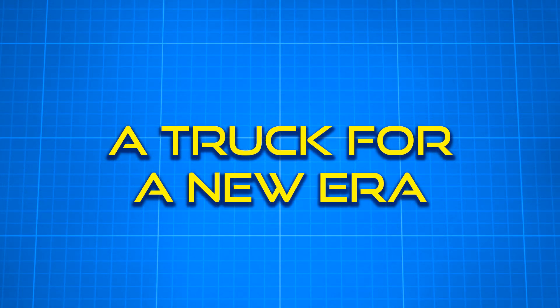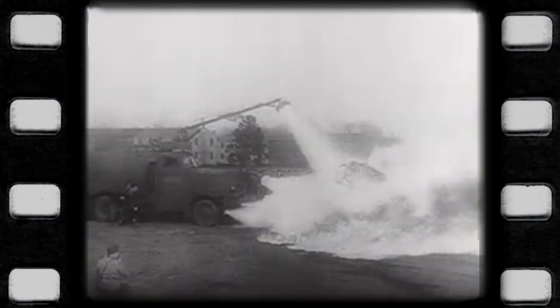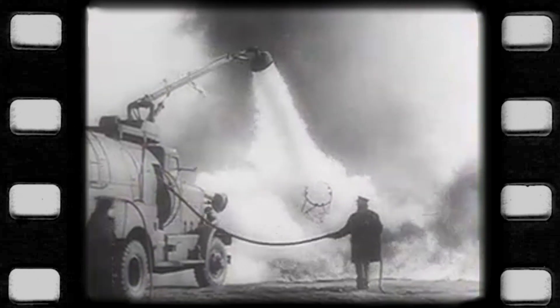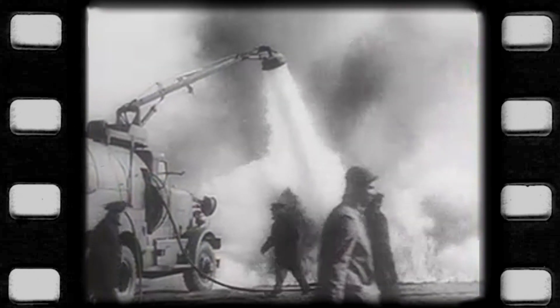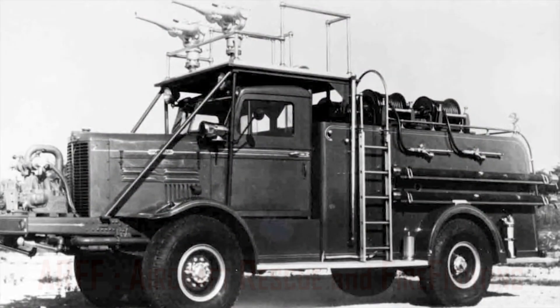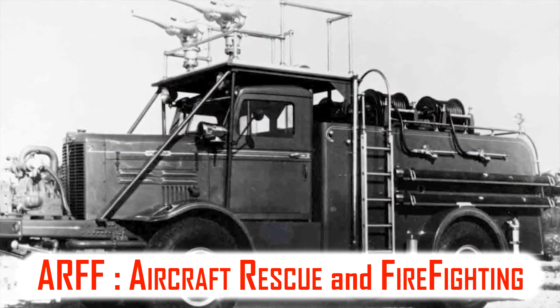During World War II, military vehicles equipped with pumps, water tanks, and CO2 extinguishers were employed as crash trucks at Allied airfields around the world. They served the purpose well enough, but by the end of the war, the need for dedicated aircraft firefighting designs was apparent. Enter the Air Rescue and Firefighting, or ARF, vehicle.